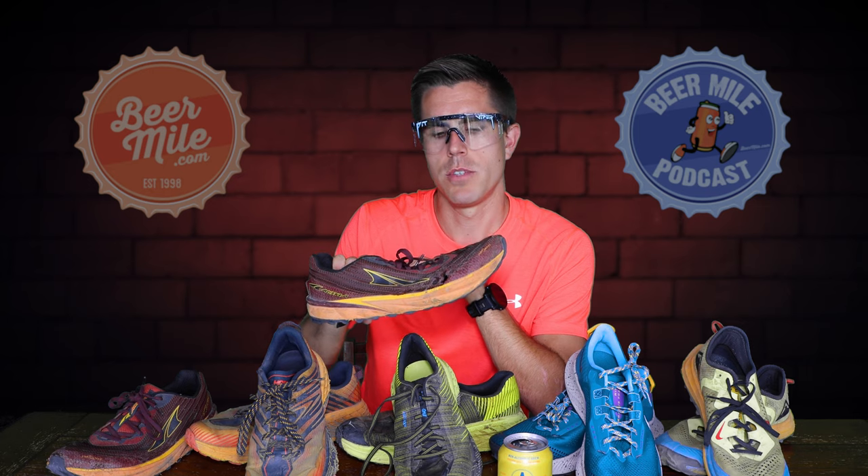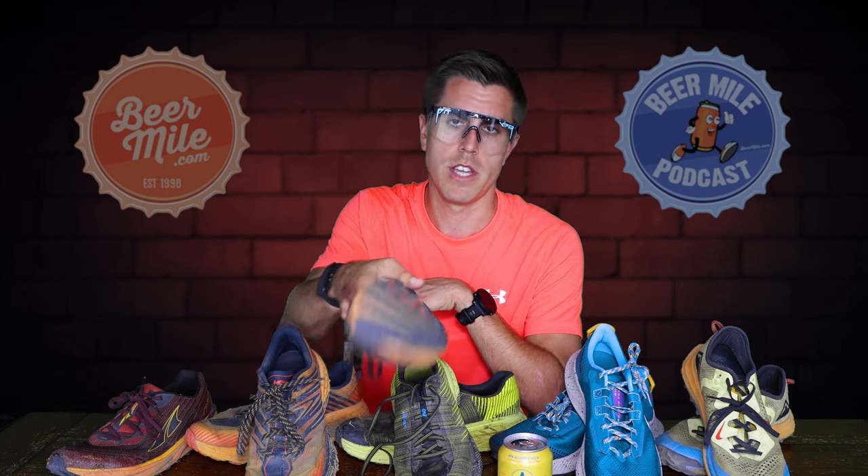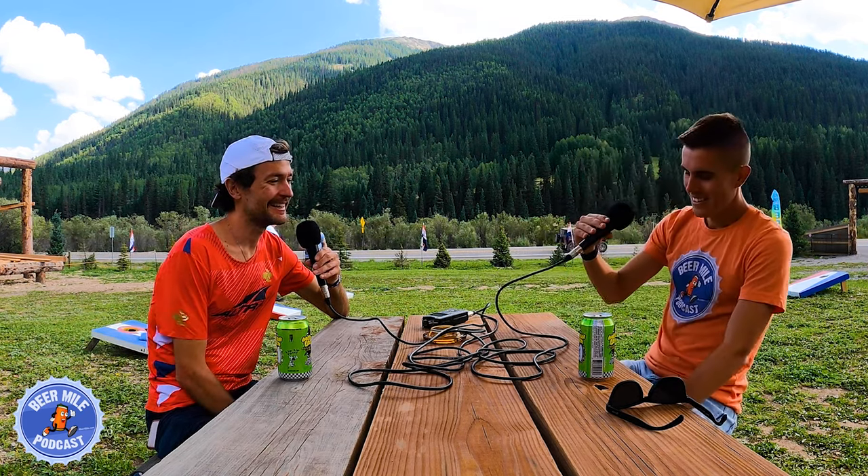The Timp 2s are on the cheaper side — you can get them for around 60 bucks on Running Warehouse right now, so you can buy three pairs for the price of one of the others, which offsets the durability issue. Also worth noting: ultra athlete Justin Grunewald talked about the Timp 2 versus the Timp 3 and why he prefers the Timp 2 when he was on the Beer Mile Podcast episode in Silverton, Colorado — link to that in the description.